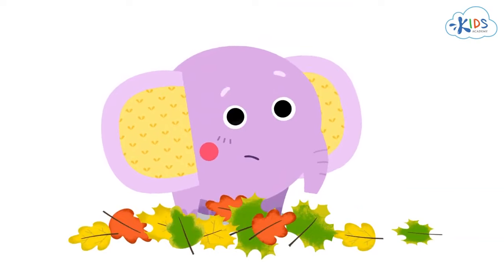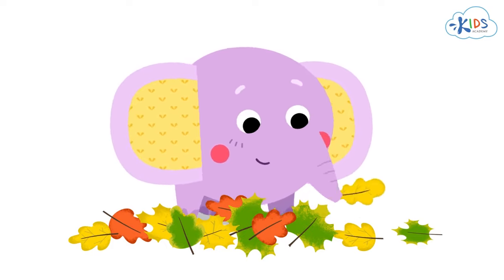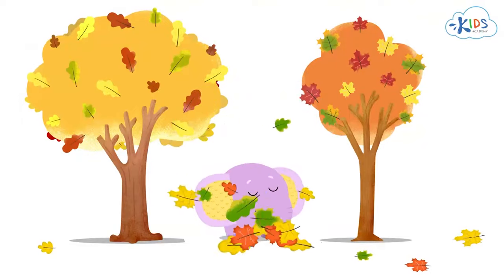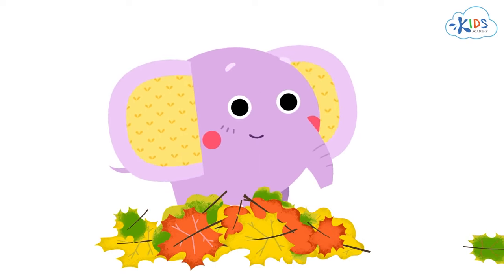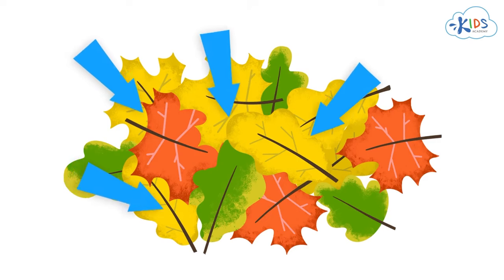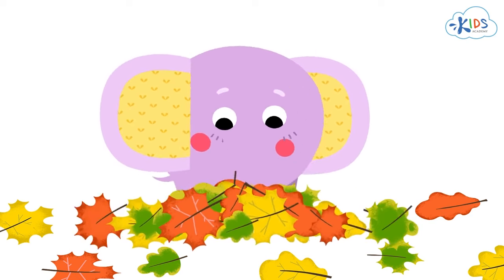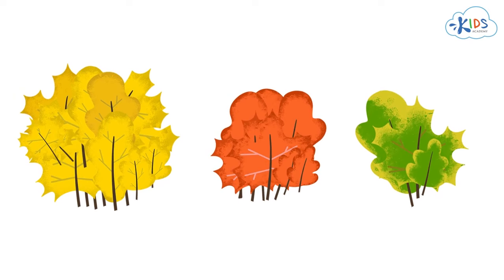Let's think how else these leaves are different. I know — some leaves are big and some are small. Correct. What about sorting the leaves by size? We've got a heap of small leaves and a heap of big leaves. Apart from the shape and size, is there any other way to sort these leaves? I think we can also sort them by color. Not exactly — some leaves are yellow, some are red, and some are two-colored: yellow and green. Let us see how many leaves of each color there are. Yellow leaves are the most, red leaves are less, and yellow and green leaves are the least.